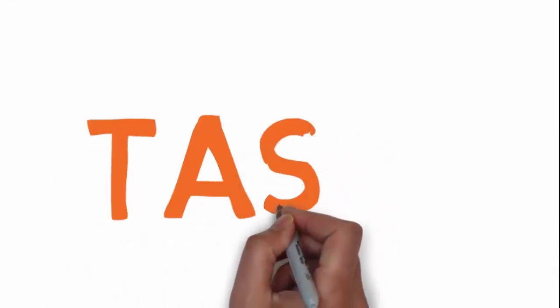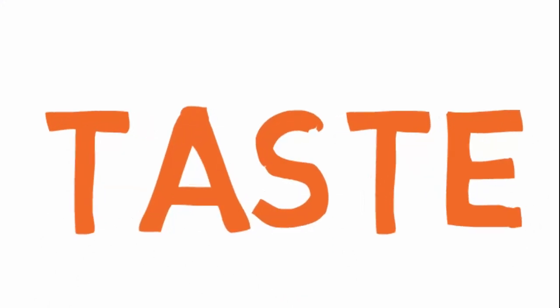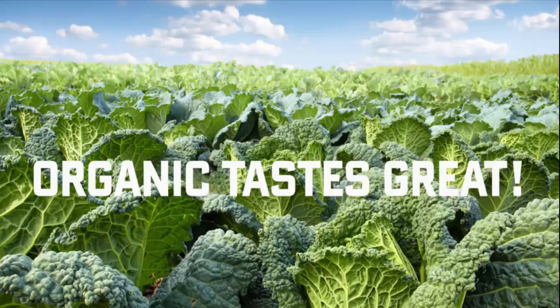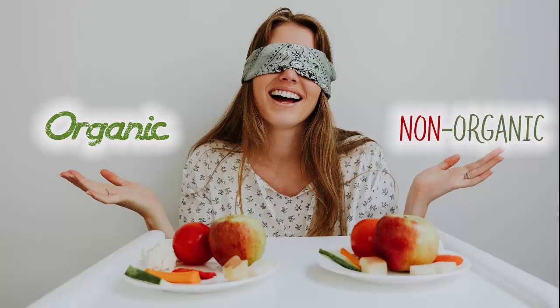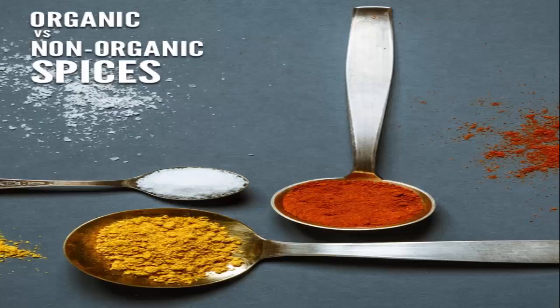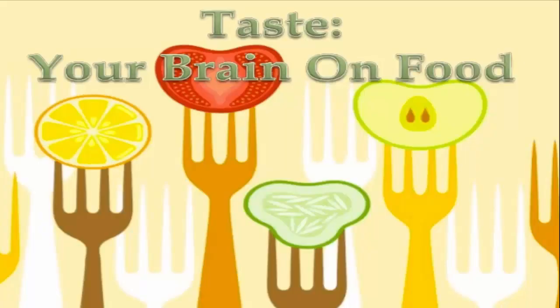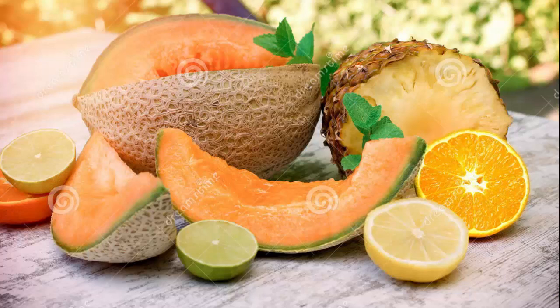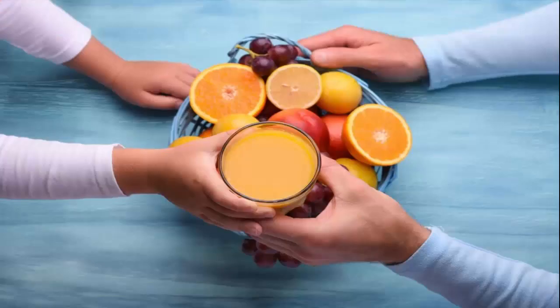The fourth one is Taste, which is most important to us. If you are eating organic food, then it will be more tasty. So you can know by eating whether it is organic or inorganic. When we bring organic fruit, we don't need more spices because it has a natural taste and natural flavor. Organic fruits and vegetables are naturally much more juicy and more tasty.